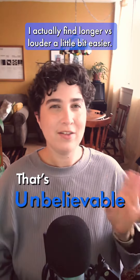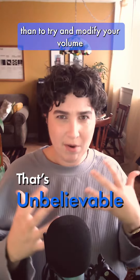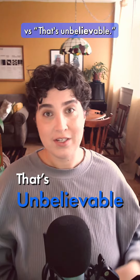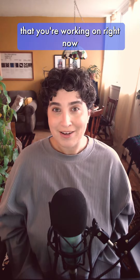I actually find longer versus louder a little bit easier. It's easier to just hold something a little longer than to try and modify your volume. So 'that's unbelievable' versus 'that's unbelievable.' Give it a try on a sentence that you're working on right now.